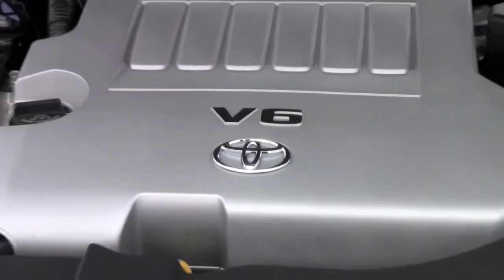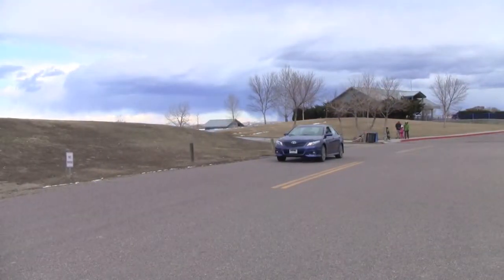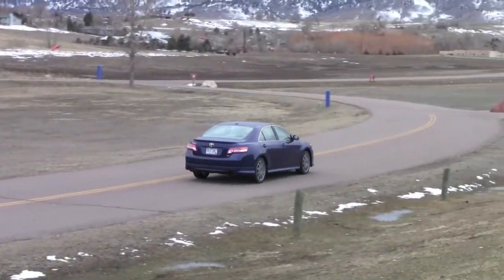So to wrap up, this Camry is one fun, fast, and furious ride. I've only got one regret — too bad it's not rear-wheel drive. Roman Micah reporting for tflcar.com.